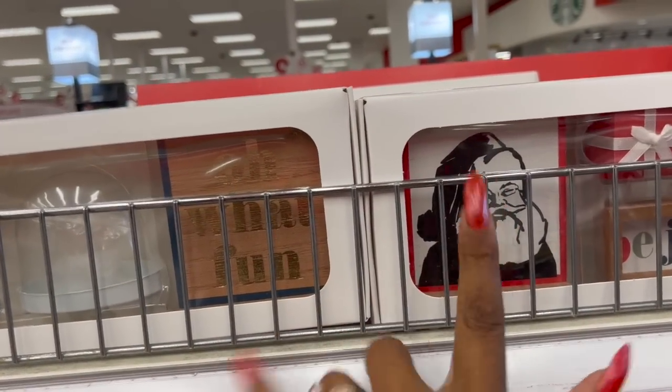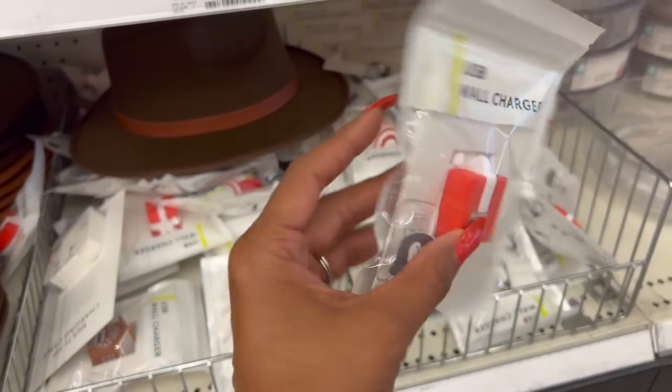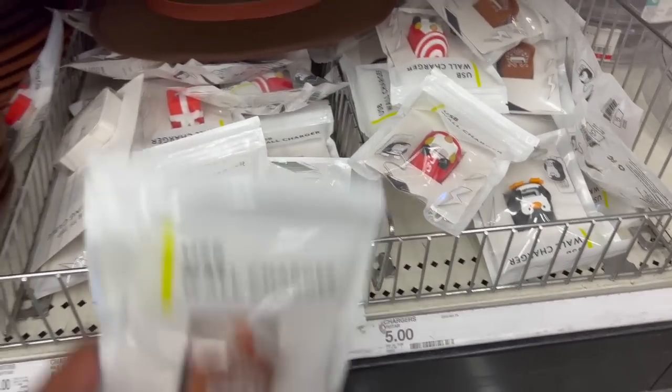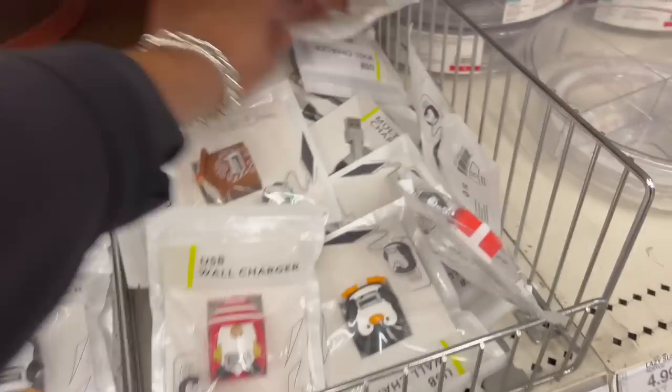They also have Christmas wall chargers out. They have the Christmas present, the gnome, the gingerbread house, and a penguin. I wish they had a snowman — I don't see one — but these are really cute.